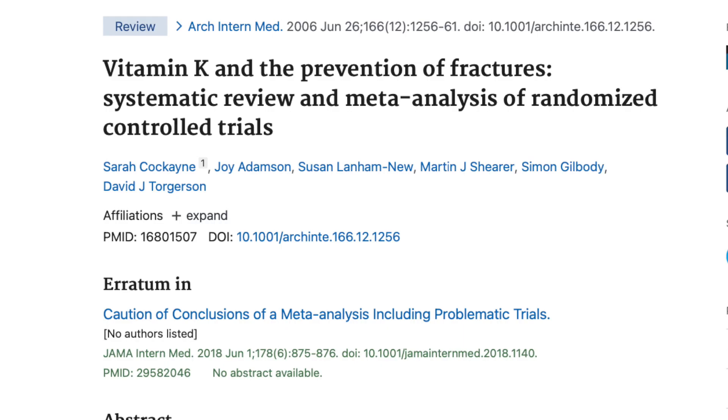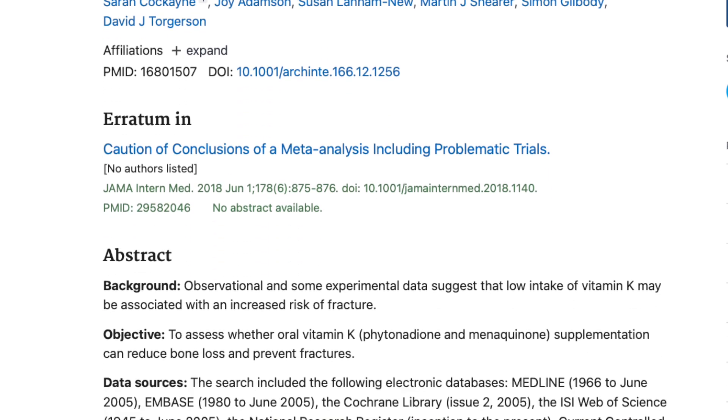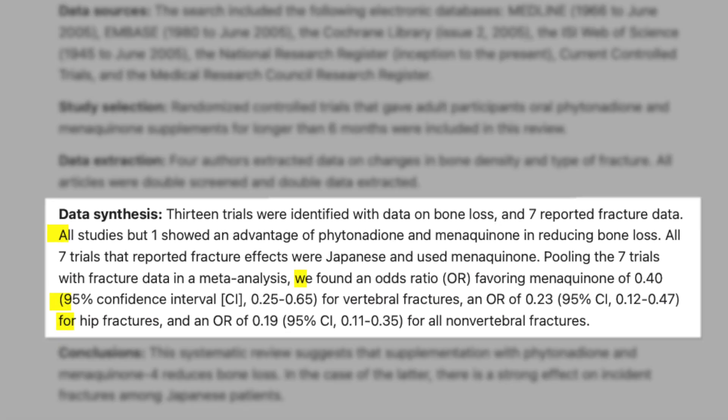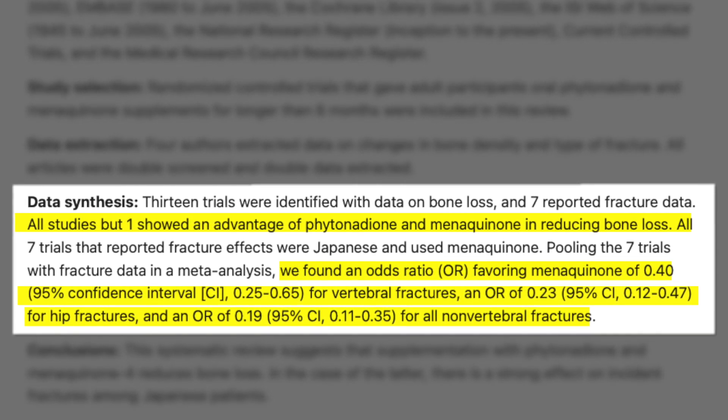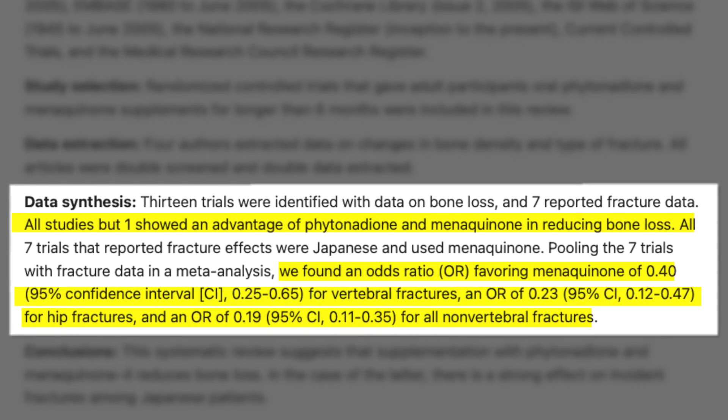When we look at this meta-analysis of randomized controlled trials, we can see that supplementing with vitamin K1 and K2 was effective at reducing bone loss, and K2 was also effective at reducing fracture risk.